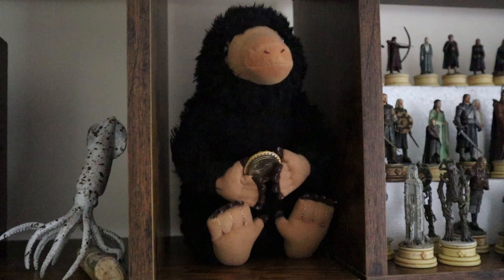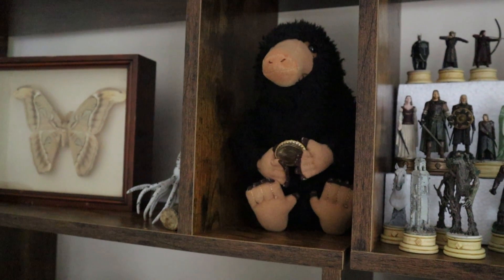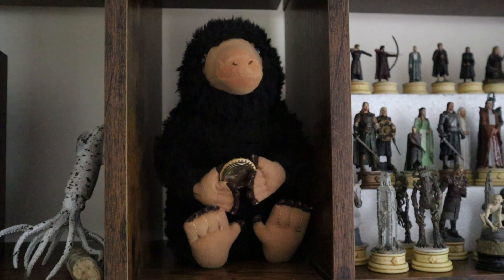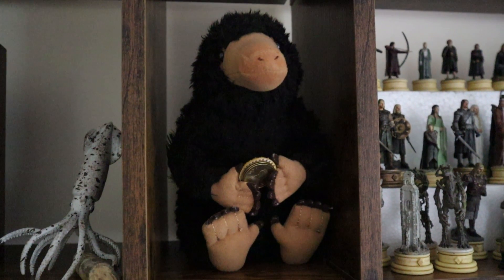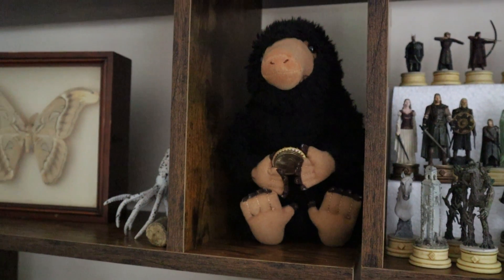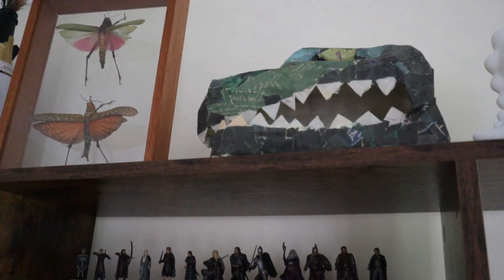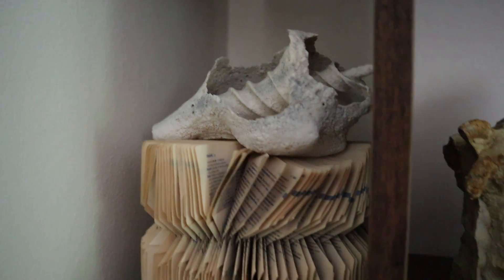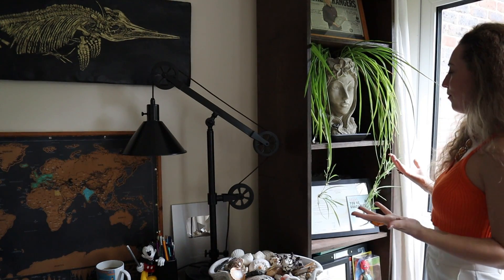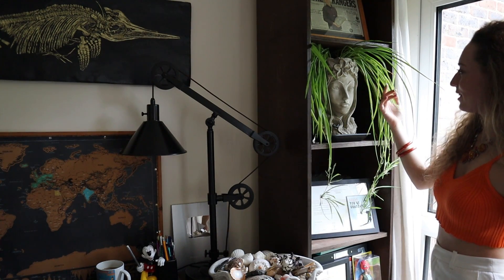If you've seen Fantastic Beasts and Where to Find Them, Niffler is my favourite character — he's obsessed with anything shiny. My mum always called me a magpie because anything shiny attracted me, whether on the floor, in a shop, or anywhere. I feel that's why I'm so obsessed with collecting, and I have a personal connection to Niffler. There are also pinned insects dotted about, books I've folded the inside of, shells, and miniature libraries inside a book.